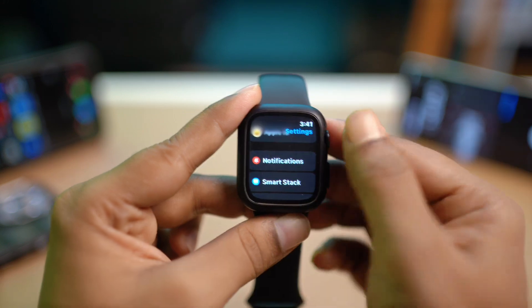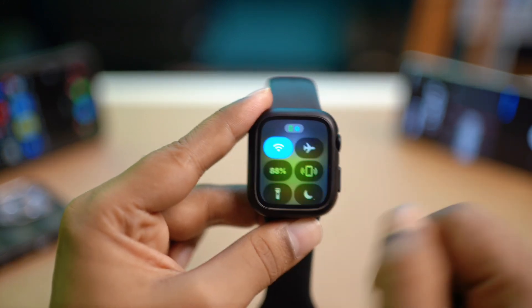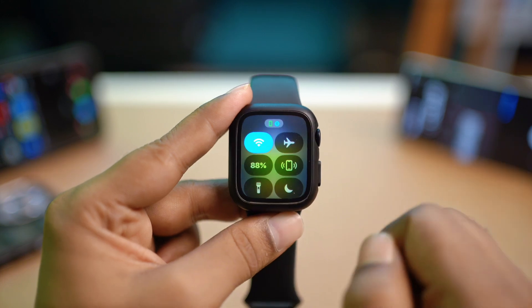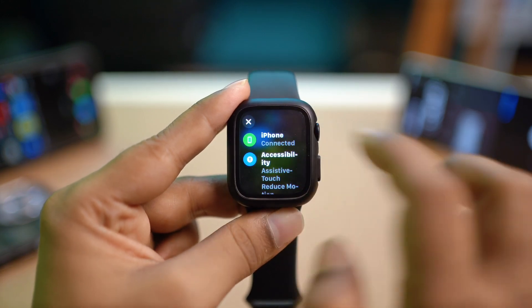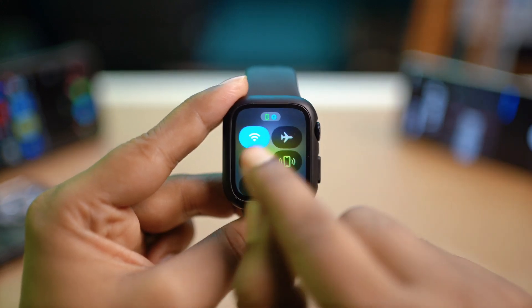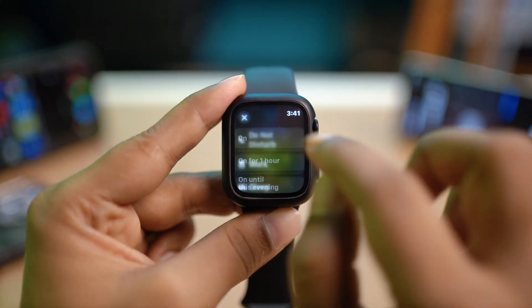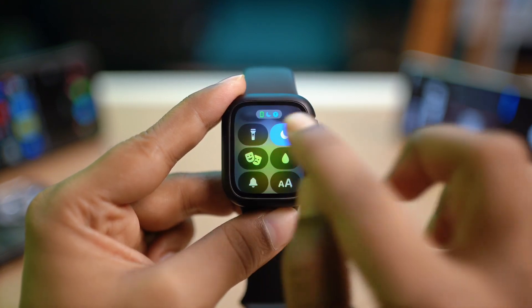At the same time, press the power button once. Make sure you are not enabling airplane mode. If your Apple Watch is on airplane mode, go ahead and disable that. Also make sure your Apple Watch is connected to Wi-Fi, and make sure to turn off Do Not Disturb mode — especially if it's on, make sure to turn it off.